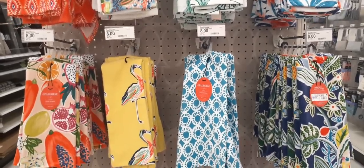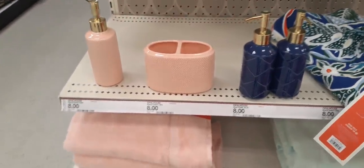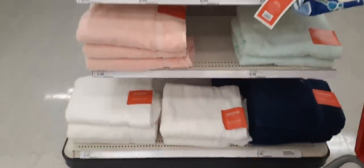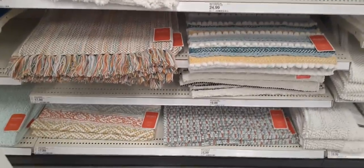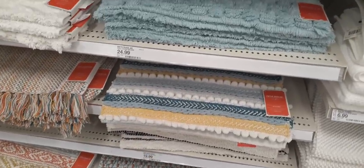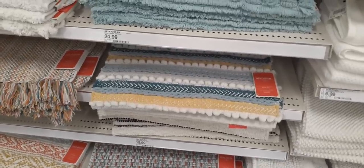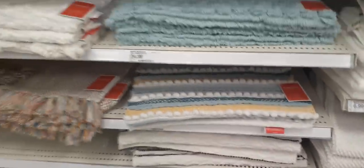Here we have some cute summer prints — I think these are bath towels. Definitely loving the yellow. This section has a caddy, soap dispensers, and towels. These are really cute throw rugs for the bathroom — I am loving this one, love the gold and the pattern. That is just too cute, it's only $19.99. The fringe one is cute too — $25. Crystal's way too cheap for all that.